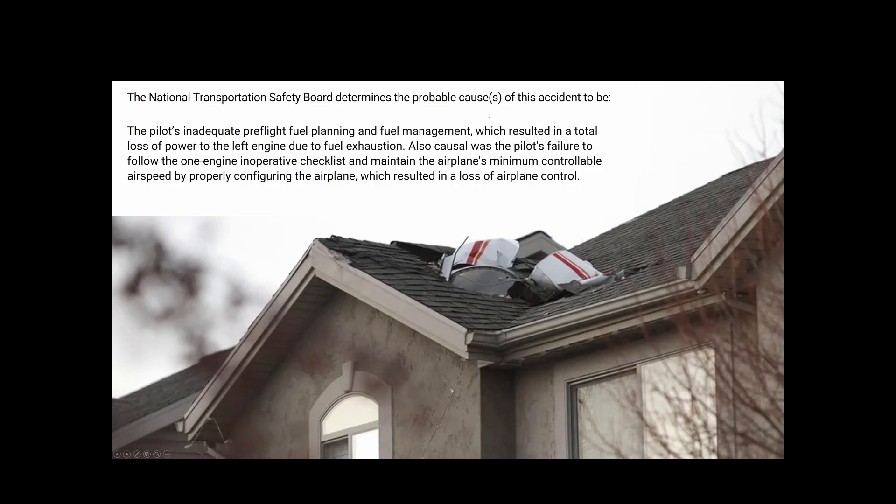The NTSB probable cause is the pilot's inadequate pre-flight fuel planning and fuel management, which resulted in a total loss of power to the left engine due to fuel exhaustion. Also causal was the pilot's failure to follow the one-engine-inoperative checklist and maintain the airplane's minimum controllable airspeed by properly configuring the airplane, which resulted in the loss of airplane control.